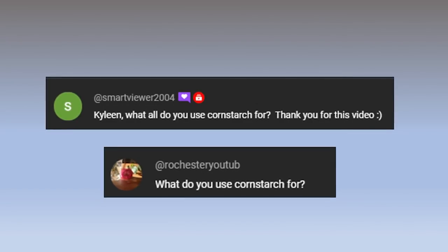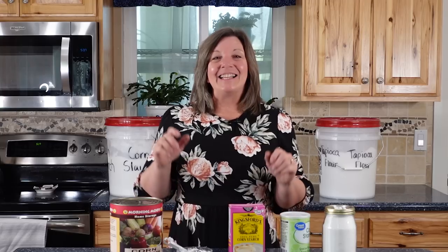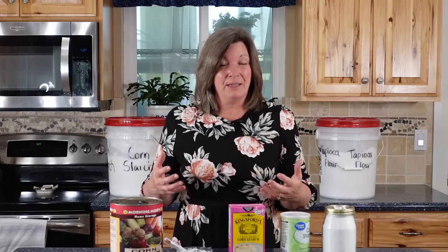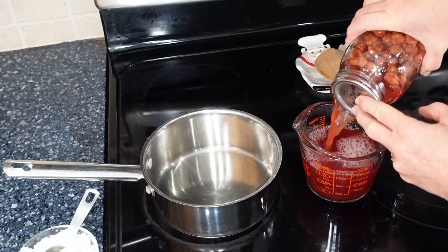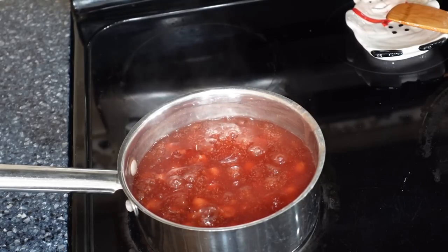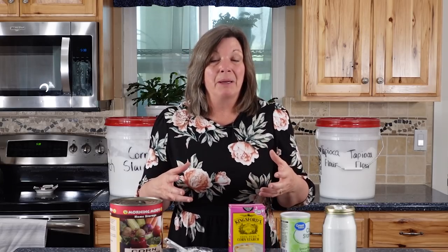The second question is: what do you use cornstarch for? So many things, especially if we're living in a situation where we can't purchase a lot. As a thickener in my kitchen, it goes in all kinds of recipes, including gluten-free ones. It makes great gravy, puddings, and pie fillings. I'll take a quart jar of cherries, drain the juice, mix a little cornstarch in, heat it up, put the cherries back in, and I've got fantastic pie filling where I can control the sugar content.